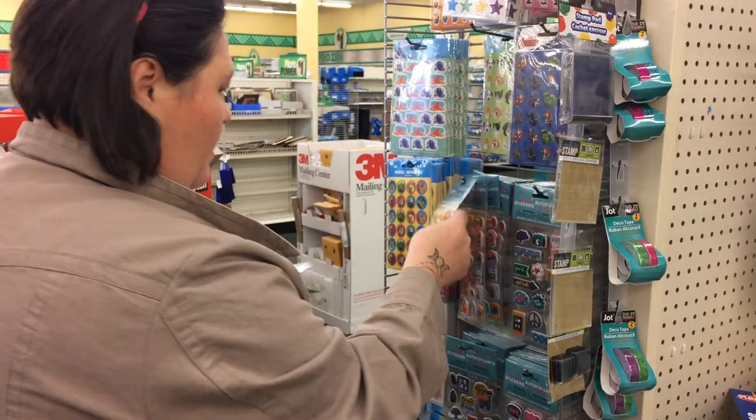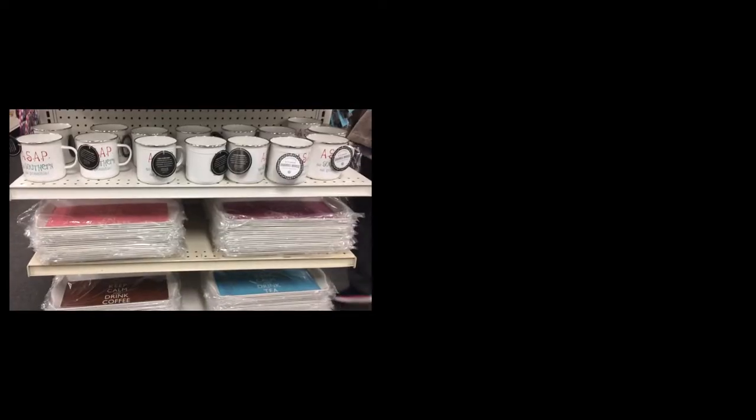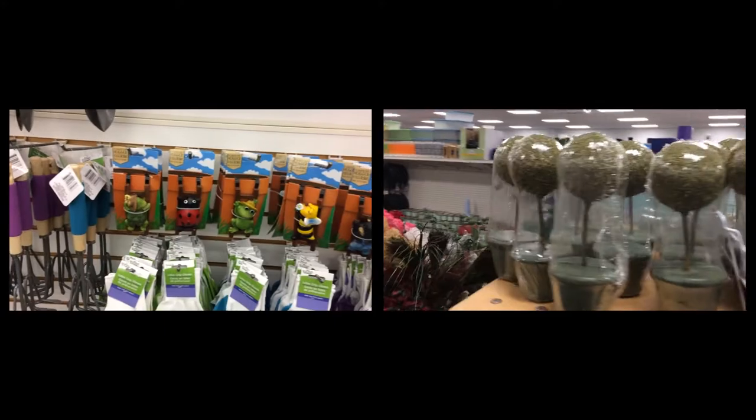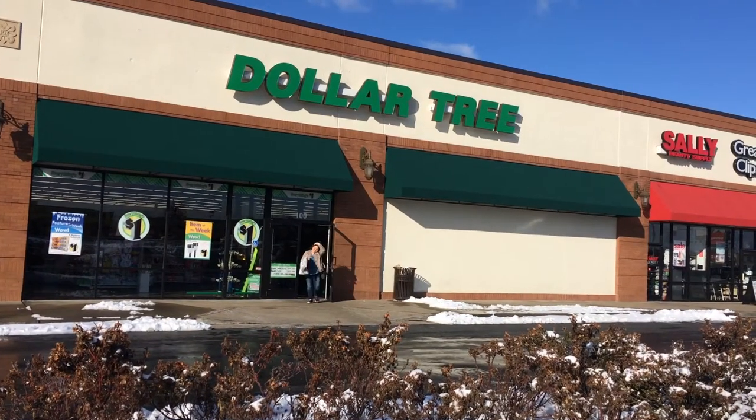Hello! Welcome to Perfectly Imperfect. I'm Shawna and today we are going to do a haul from Mighty Dollar that I think you guys are going to love. Let's get business out of the way first — if you like this video at the end, make sure to hit that like button and subscribe, and the little bell icon will give you notifications as to when my next video will come up. Now let's get to the good stuff.